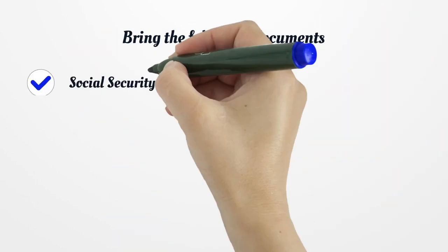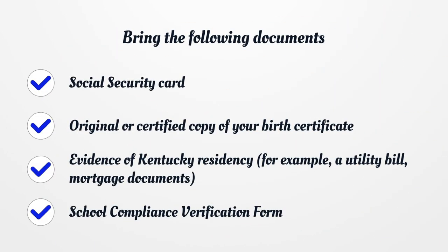Bring the following documents: Social Security Card, original or certified copy of your birth certificate, evidence of Kentucky residency — for example, a utility bill, mortgage documents, or school compliance verification form.